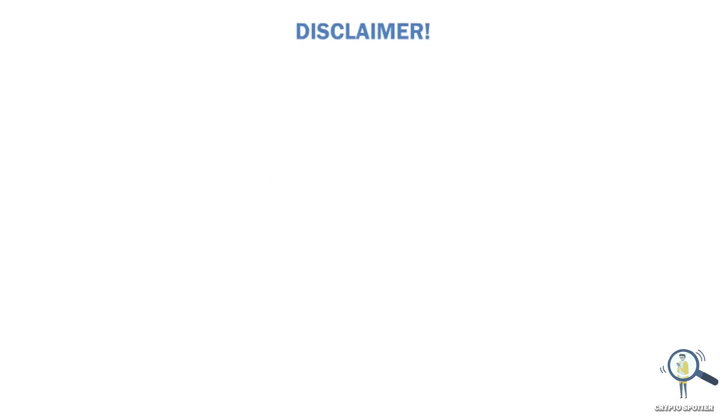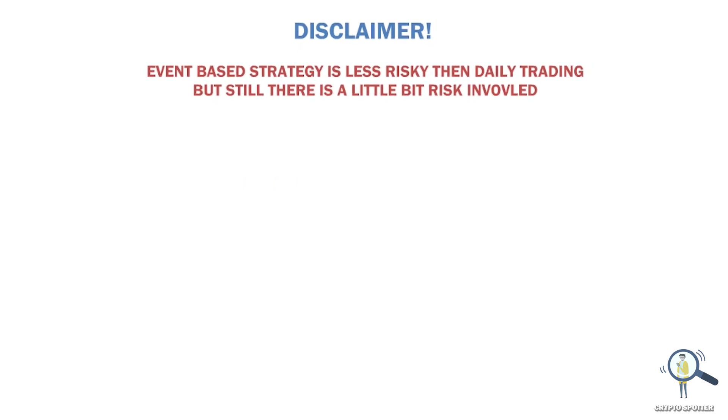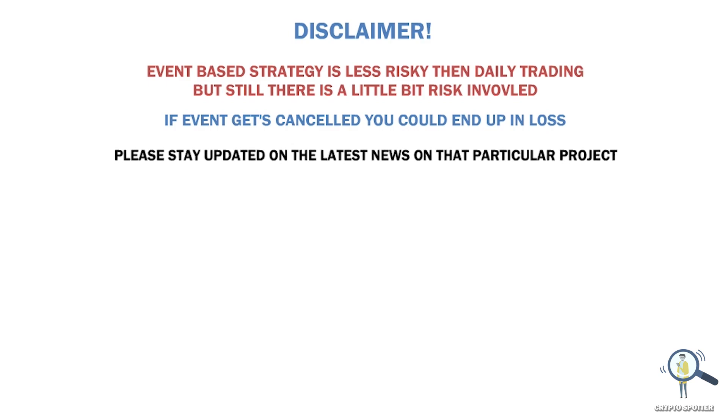I also want to share a short disclaimer. This is an event-based strategy — it is comparatively safer, but there is still a little bit of risk involved. For example, if we wait for an XYZ event and that event doesn't happen, we might end up in losses, because if any event gets cancelled, people are going to dump their holdings for that particular project. So you should always stay updated with the latest happenings for that particular project.